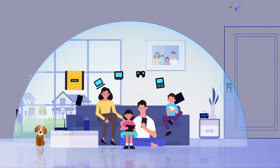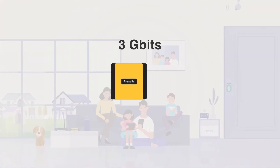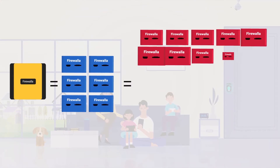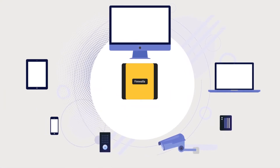And now, we're introducing Firewalla Gold. Running the same software as the Red and Blue, it can process packets at 3 gigabit per second, and it's 6 times more powerful than Firewalla Blue and 30 times faster than the Red. Firewalla Gold has 3 additional fully routable gigabit interfaces.